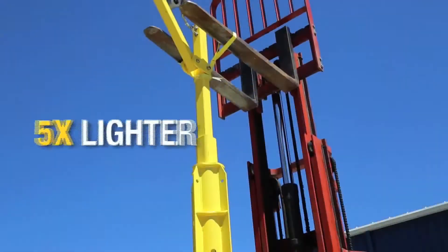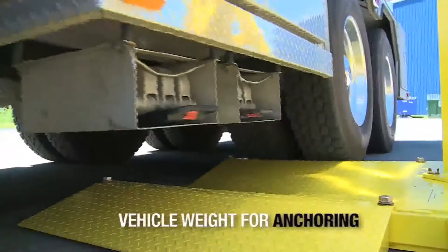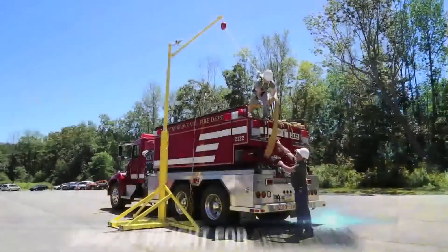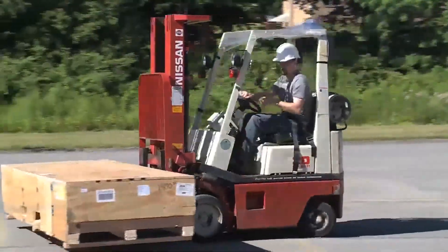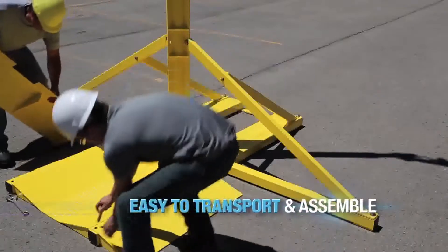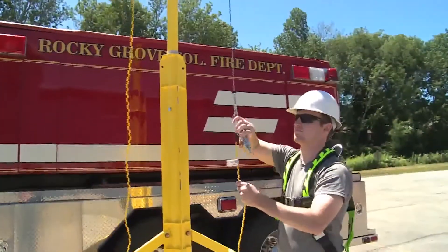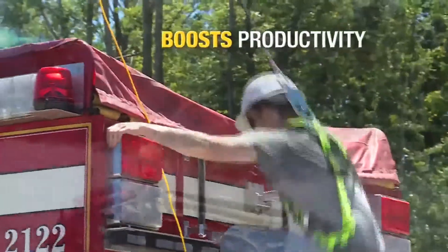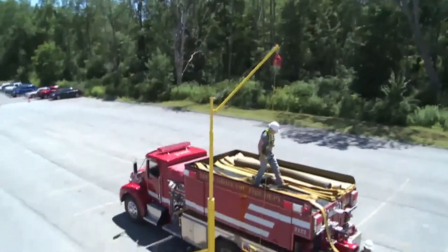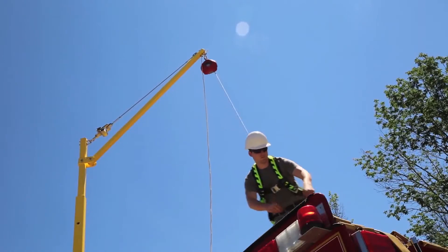Weighing a little over 1,000 pounds, it's almost five times as light as comparable systems on the market. It uses vehicle weight for anchoring, is easy to move and set up, easy to transport, and can be assembled by a single operator and a forklift. It ensures a fast, easy connection to a personal fall arrest system. The Sky Orb boosts productivity, giving workers the freedom to complete their jobs safely and in full compliance.